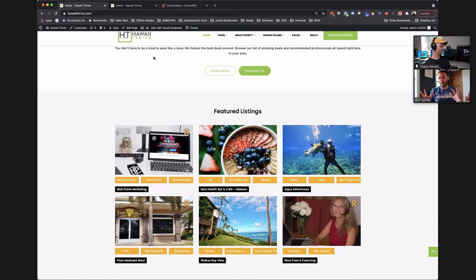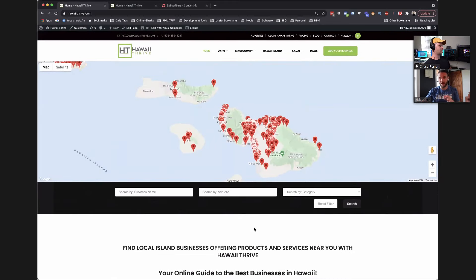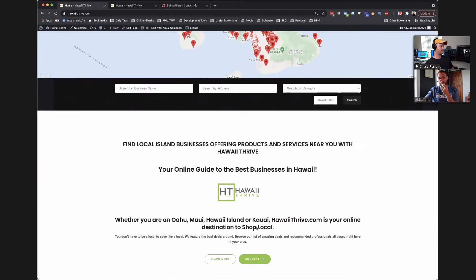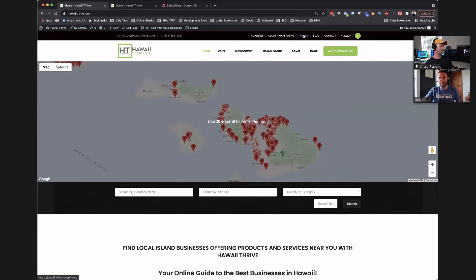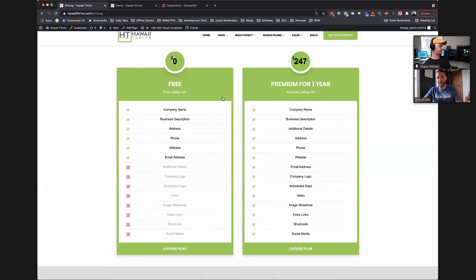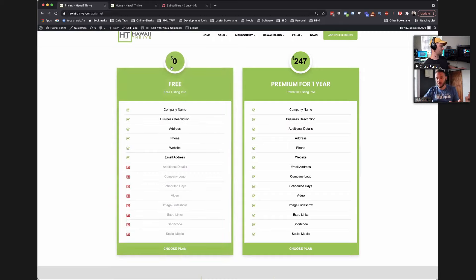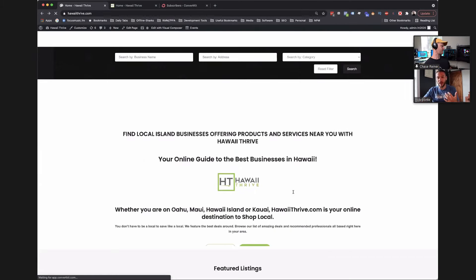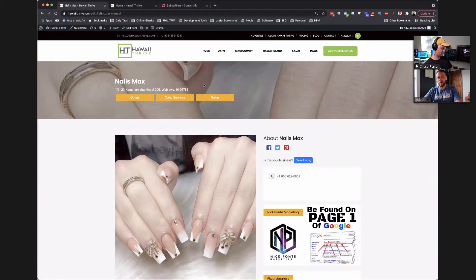For everybody watching — if what I'm showing you is something you're interested in, I'm going to show you later where you can get all of this set up for free by our team. So stick with us. I want to show you the difference between premium listings and free listings. If you go to the pricing page, we have two different types: free listings have just basic information — company name, address, phone number. But premium listings cost $247 per year, and they can add slideshows, links to menus, social media, video, and all that stuff.